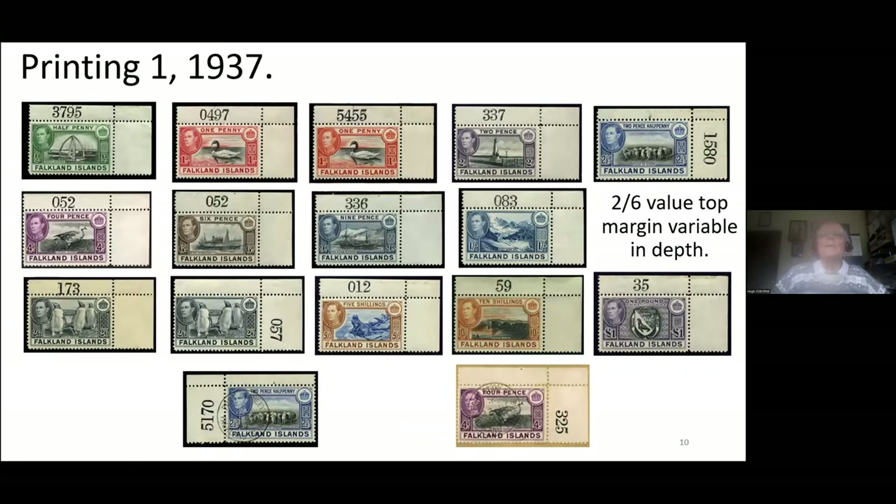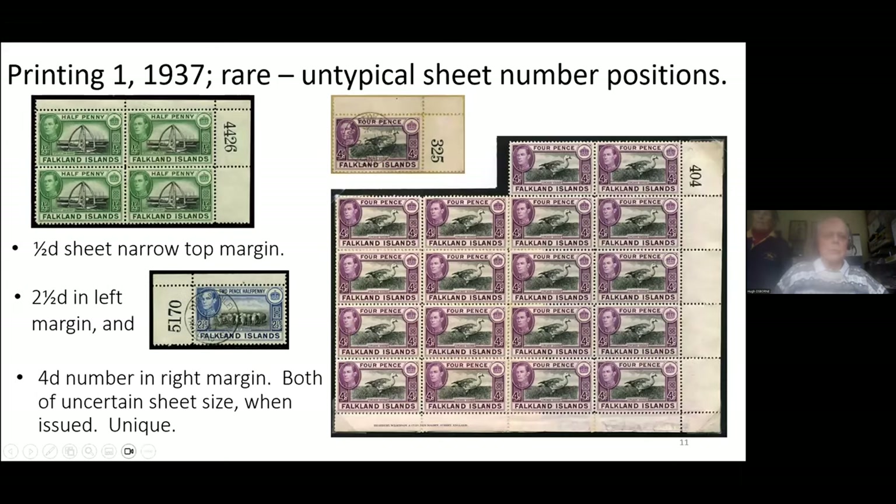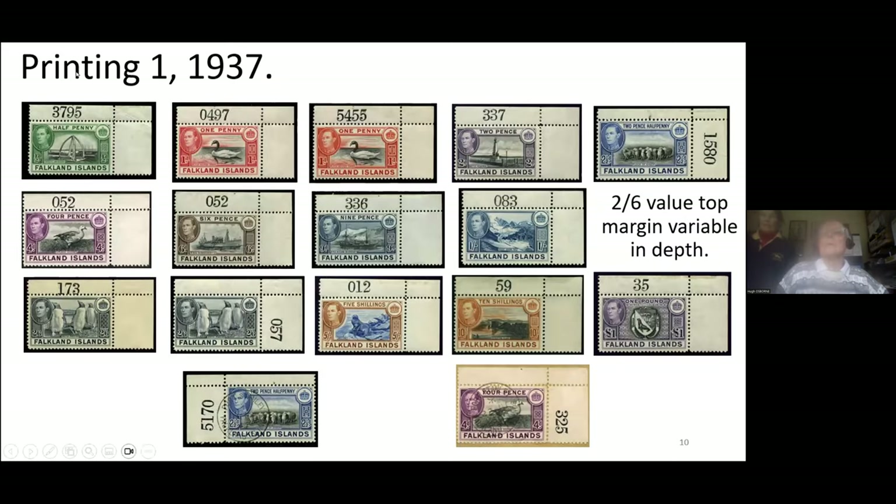Here they all are — all values, all mint. The previous lot were all used. You can see they all have fairly wide margins to the right. There were some problems with the guillotining or the size of the paper. In particular, the twopence-halfpenny has a very shallow top margin, and for that reason the printer put the sheet number on the right selvage, because there wasn't room on the top narrow selvage. The same also applies in the case of the half-crown. Two, three, and four-digit numbers were used by the various values according to the size of the print order.